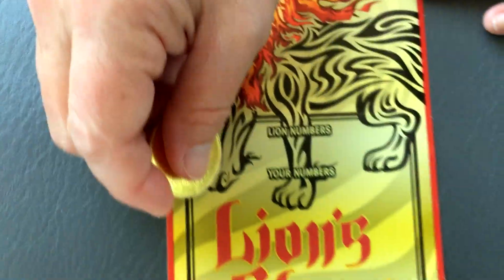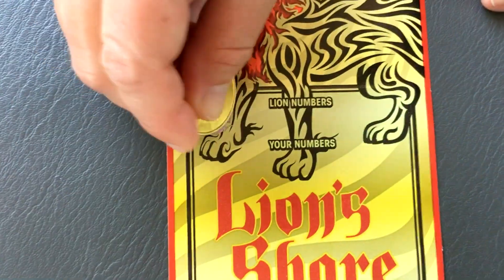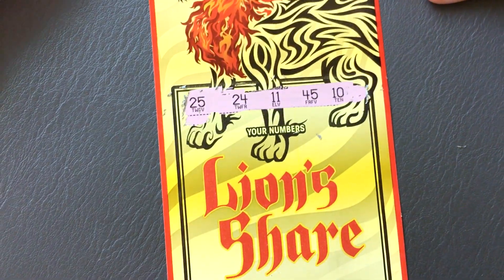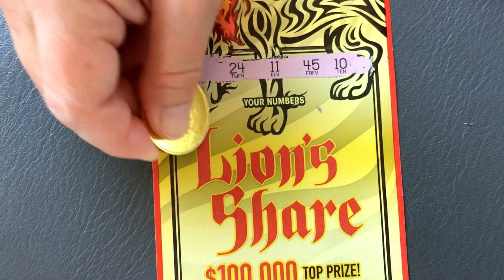We're going to go up right there. Get your line numbers first. This ticket doesn't show you where to scratch very easily. Alright, so we've got 25, 24, 11, 45, 10. And got this down in Metexco, a little bit higher, I think.